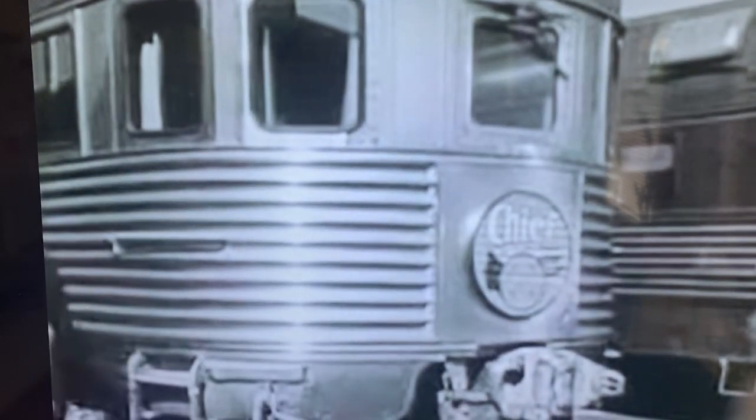Track number one, says the gateman to Bobby. Here's Bob's train, all put together, ready for the passengers.